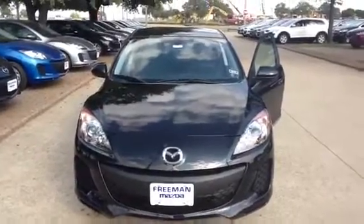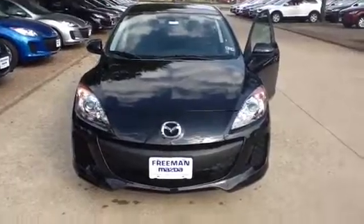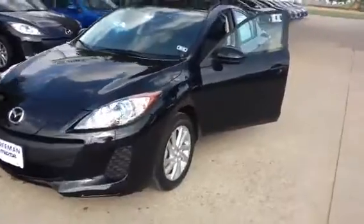Hey Christina, this is Rosa with Freeman Mazda. I remember we went and evaluated your trade-in. Now I want to show you that this is a Mazda 3 Touring model — this is black like you wanted.